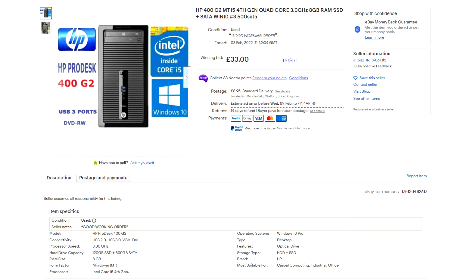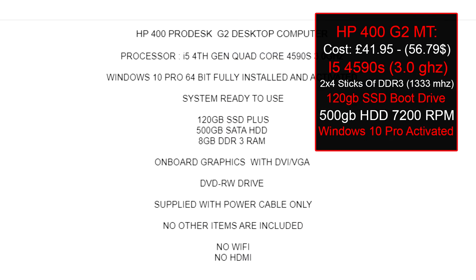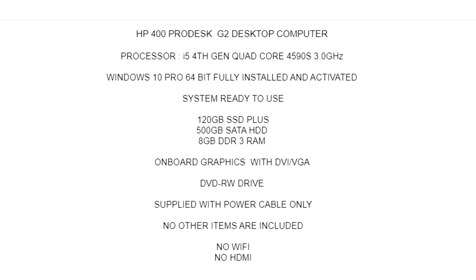We're on eBay here and we've got ourselves an HP 400 G2 Mini Tower. It's got an i5-4590S running at 3GHz, Windows 10 Pro, a 120GB SSD, a 500GB secondary hard drive running at 7200 RPM, and it comes with two 4GB sticks of DDR3 running at 1333MHz — a total of 8GB.